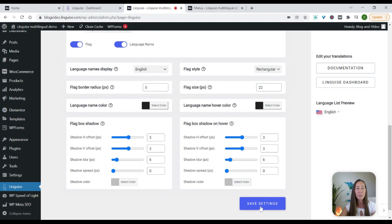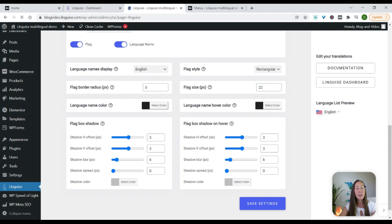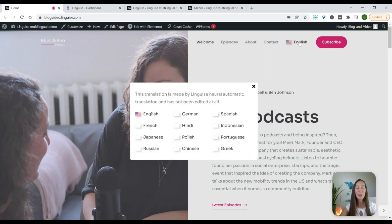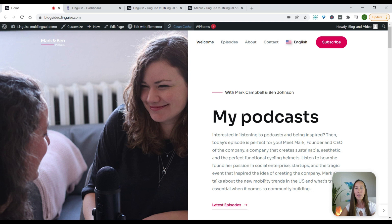Once you are done with that, you can simply select save settings and go back to your website. This is now going to be installed on your website and your website is ready to be translated. I can come back over to the website and refresh it, and now I can see the change I made to the flag has changed here. When I click on the pop-up, all of the flags are now this rectangular shape.